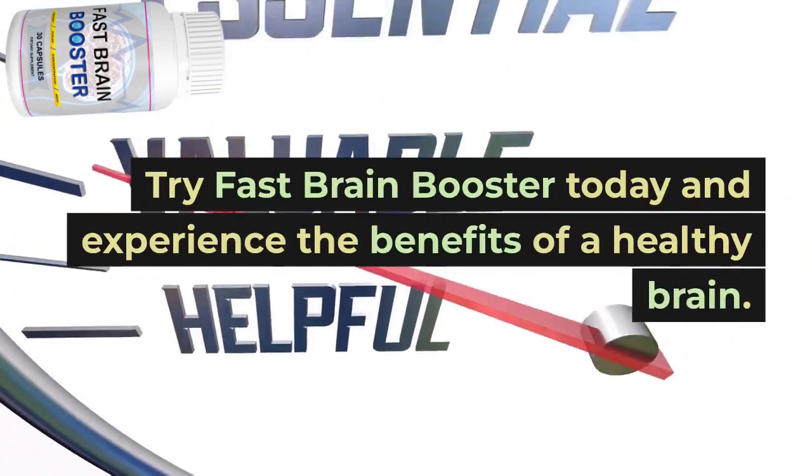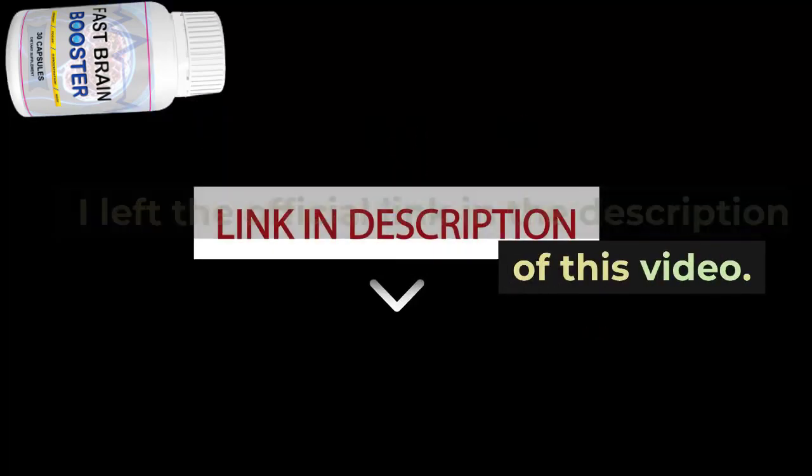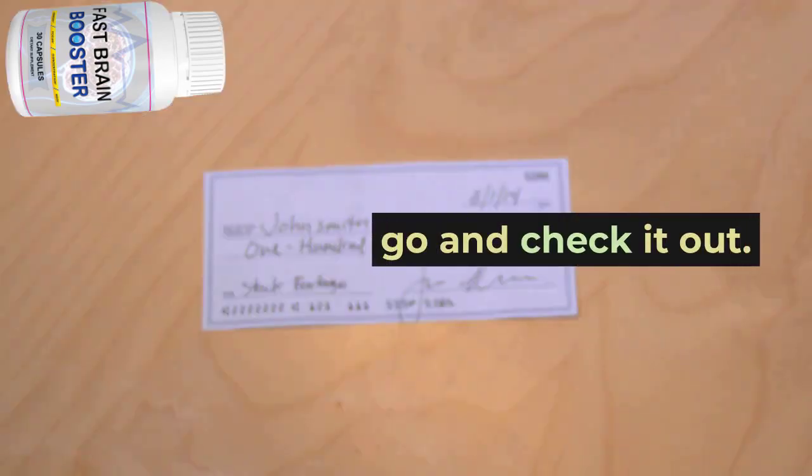Don't wait until it's too late. Try Fast Brain Booster today and experience the benefits of a healthy brain. I left the official link in the description of this video — go and check it out.